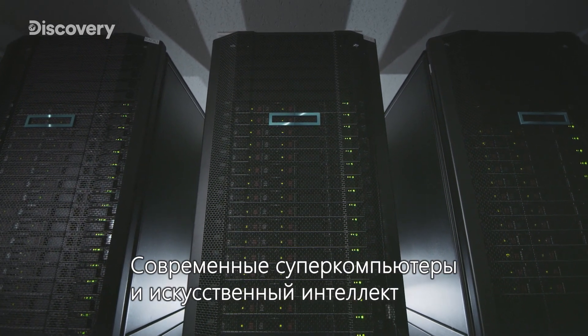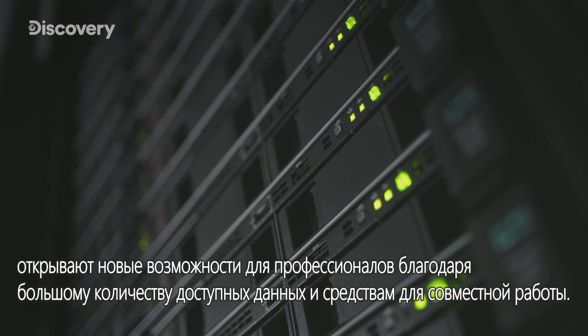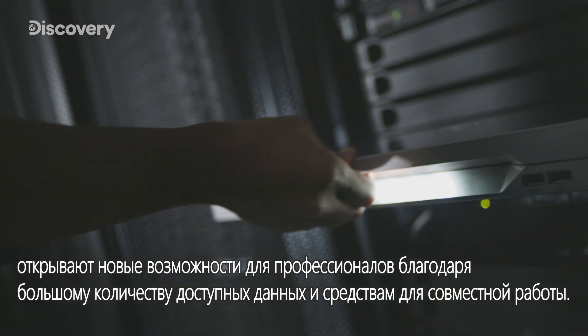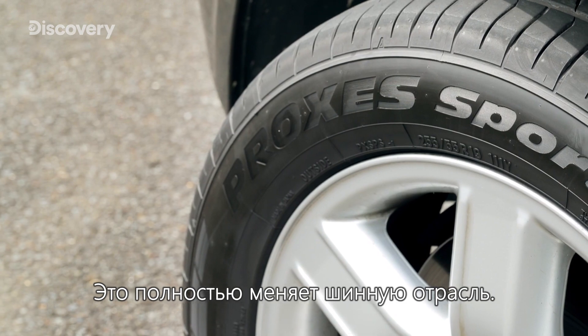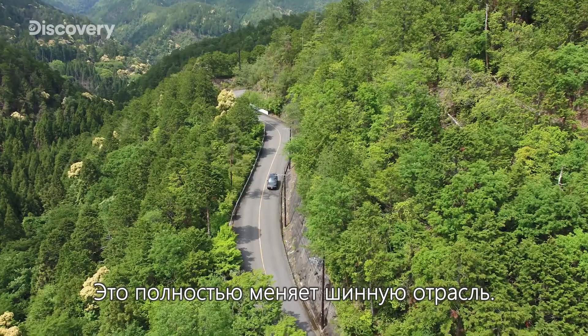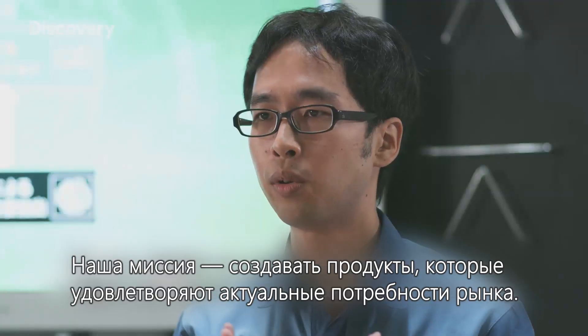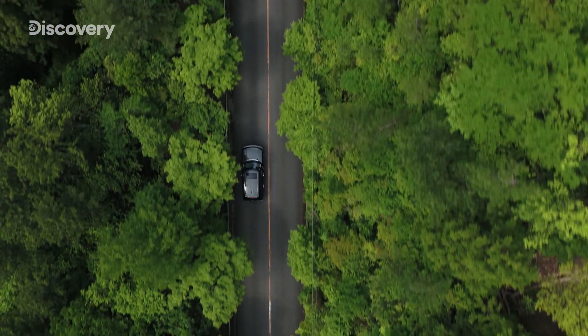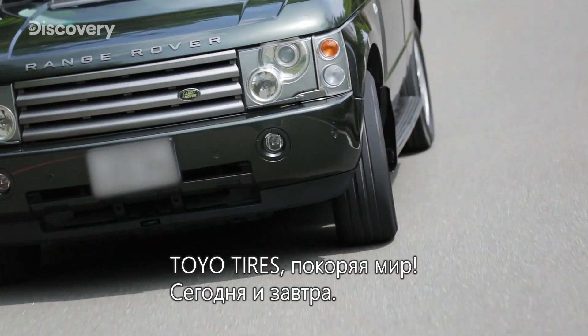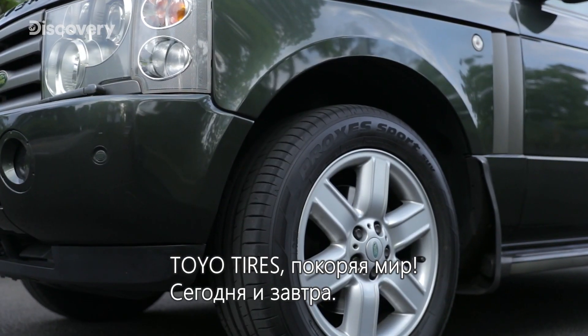Today's modern supercomputers and artificial intelligence have empowered professionals with vast amounts of knowledge and collaboration tools. This is revolutionizing the tire industry. Toyo Tires, taking the world by storm, today and beyond.